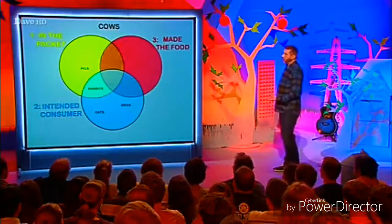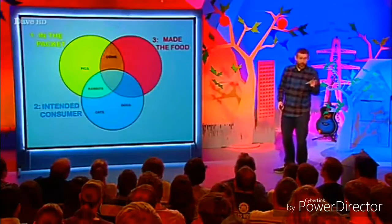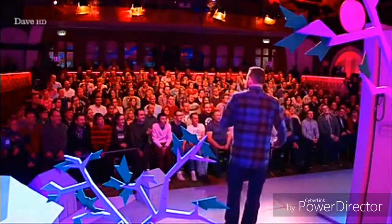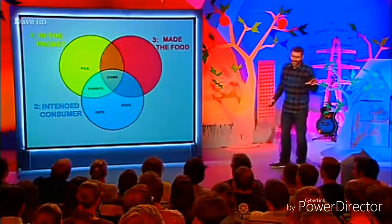OK, let's move on. Cows — where do cows belong? Cows can be in the packet, yeah, and they can be three. So one and three. A lot of people would say one and three. But you're mistaking the fact that cows don't actually make milk for us — we steal their milk. Cows are the intended consumers of milk as well. That's true. Three categories — one of the few beasts to get there in the middle.